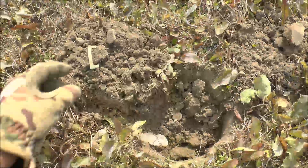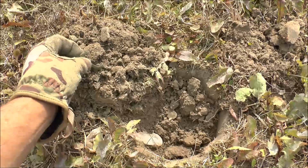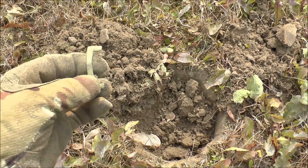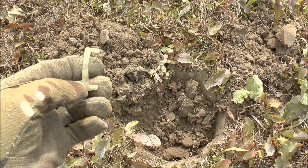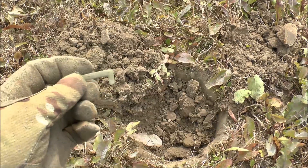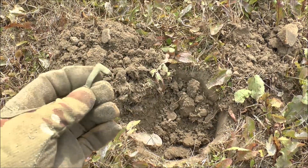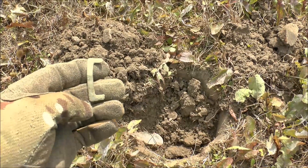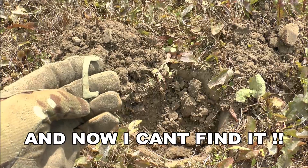Just quickly show you this — it was only about four inches deep, and unfortunately it's just part of a buckle, although it would have been a very nice buckle once upon a time. Probably a shoe buckle from the 1600s or something like that. As I say, it's only part of a buckle, so we'll pop it in the bag and crack on.